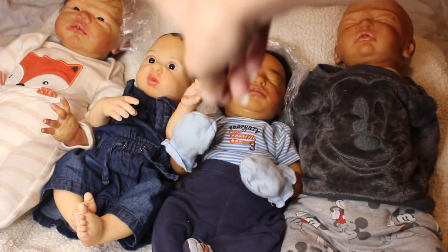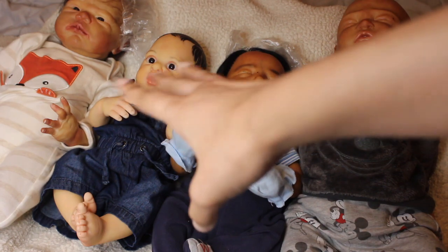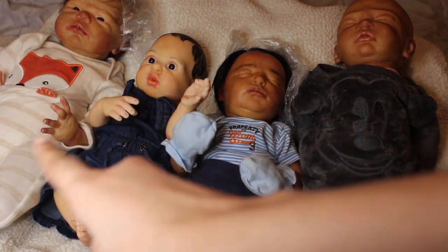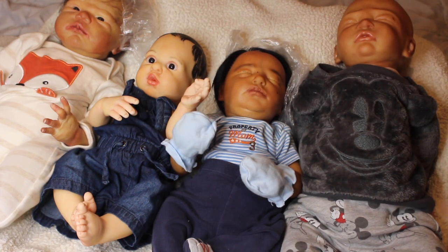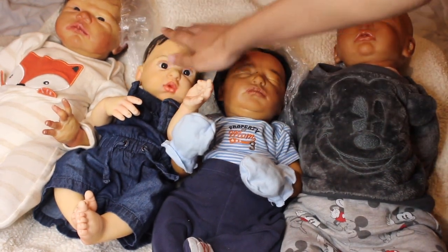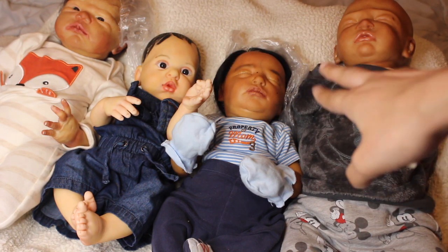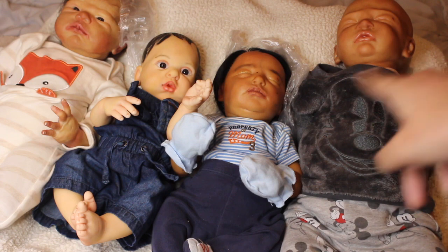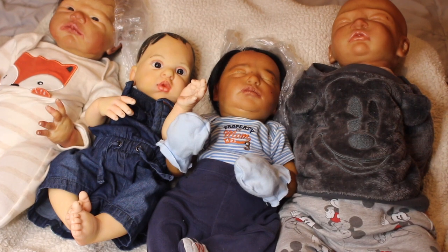All of them are in a biracial skin tone. Scarlet can possibly pass as just a darker Caucasian — she's more of an olive skin tone. Blinklin is not necessarily biracial; she's also Caucasian and the lightest of them. But Claudia and Sweet Pea are definitely biracial and/or African American. So let's get started — I'm going to start from the left and move all the way to the end.